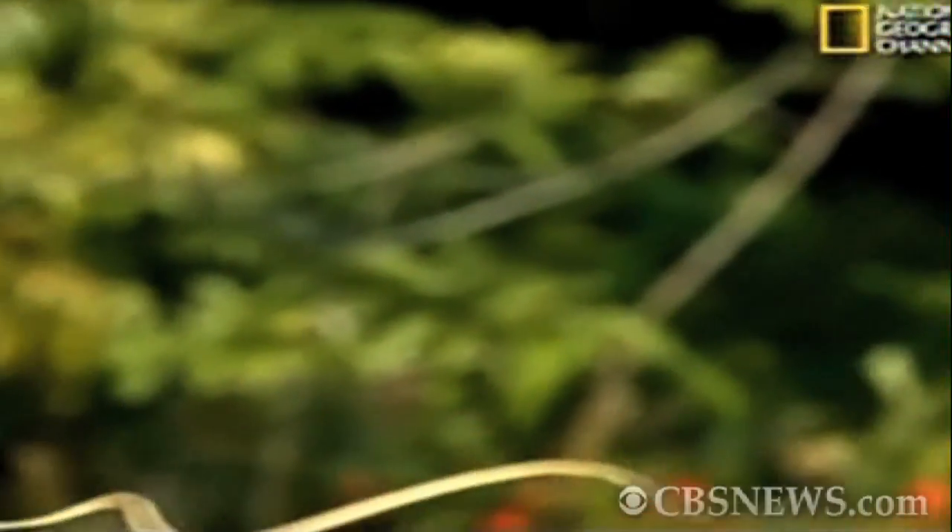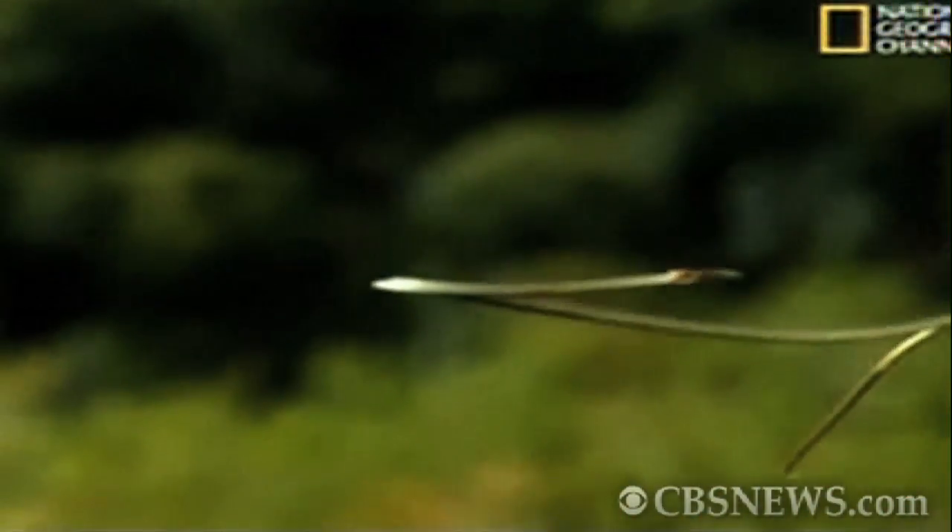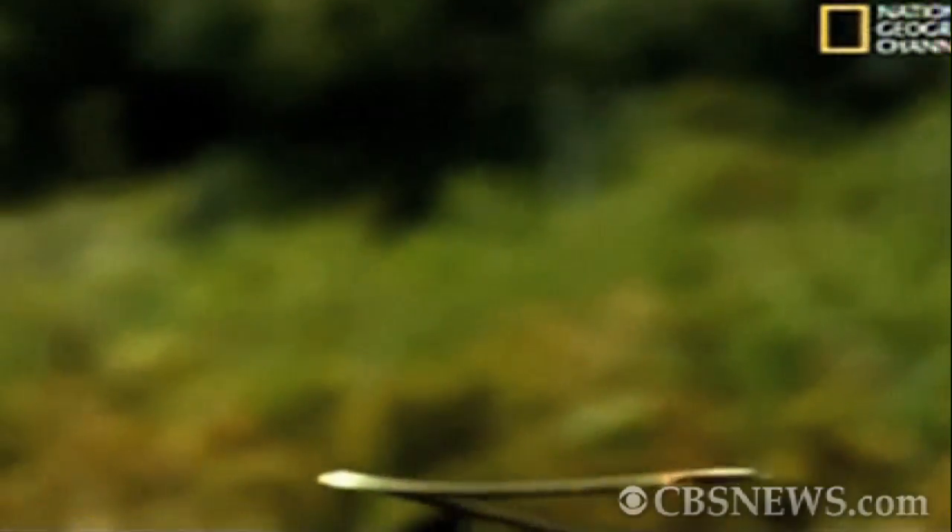And it might be, in essence, sort of surfing the waves that it's creating — the waves of air that it's pushing backwards. The scientists believe that understanding how the snakes move might hold the key to the next generation of flying vehicles.